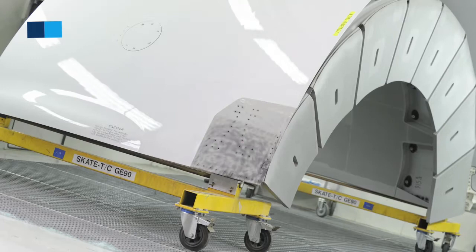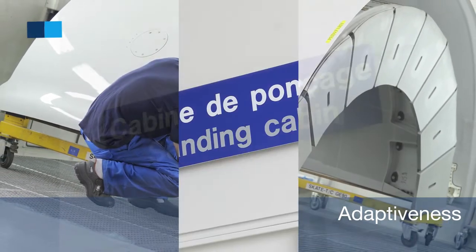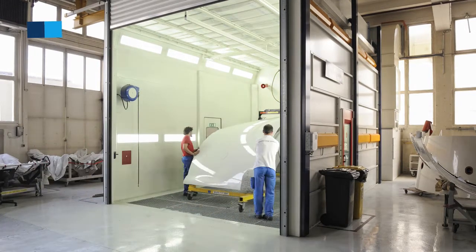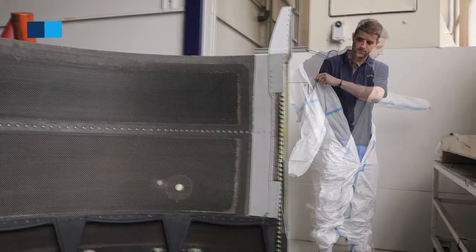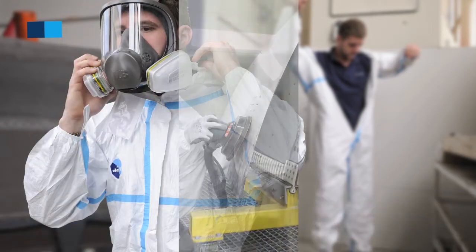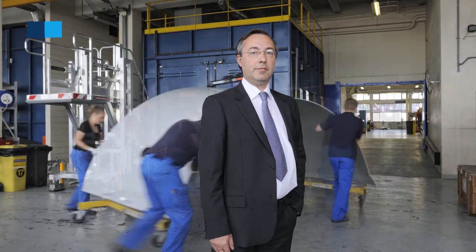We in Air France Industries KLM E&M are recognized by our customers for our adaptiveness — in other words, our ability to be flexible to their needs, whether before the contract or after the contract, which is even more important. We are able to customize the work scopes and tailor our valuable à la carte services on a worldwide basis. For us, adaptiveness creates additional value compared to the classical minimizing downtime or reducing cost which is generally offered by everybody — and that's where we make the difference.